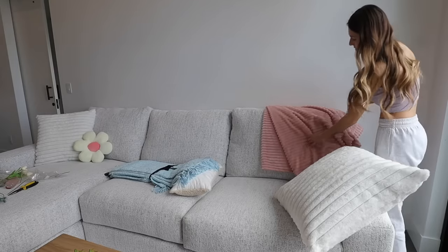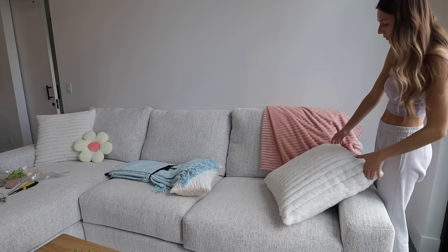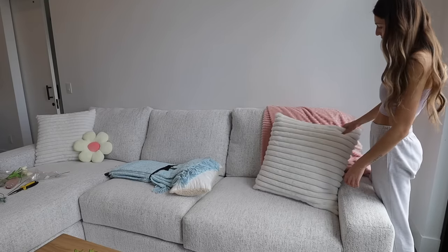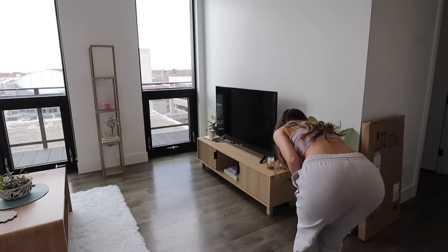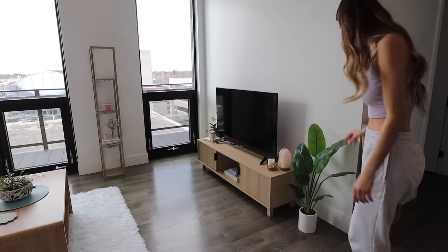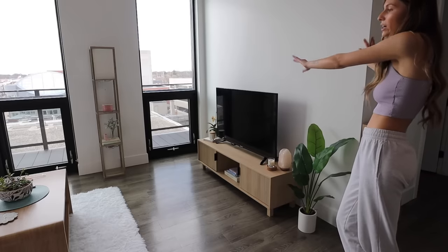I also got these blankets at Home Goods — a little baby blue one and a pink one. I can never figure out how to drape things so they look good, but I like doing it because it adds so much color and texture. I want this fake plant to go here. I want to get some more real plants — so far I just have my orchid and a succulent that are real. I think this is it for today, and my goal for tonight or tomorrow is to online shop for artwork and more decor.